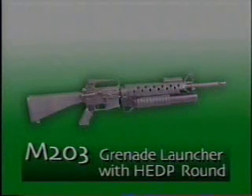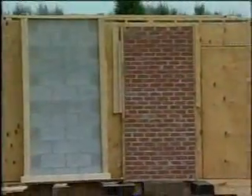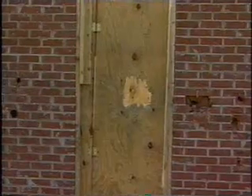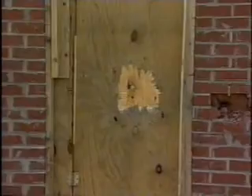The M203 40-millimeter grenade launcher using an M433 high-explosive dual-purpose HEDP round was tested with direct shots against three types of walls. An M203 round struck the plywood wall four feet from the bottom and created a 10 to 14-inch hole at the point of contact. Secondary fragments entered the front room. A single fragment, believed to be the small shaped-charge jet at the front of the fuse, passed through the entire structure.